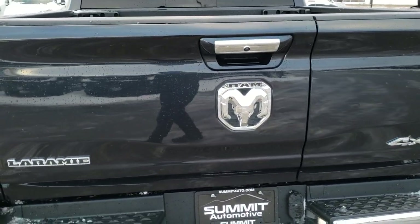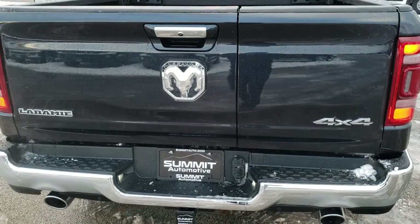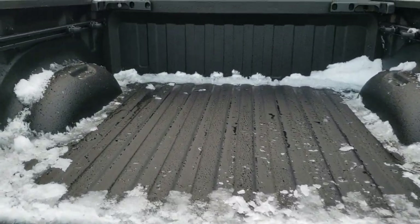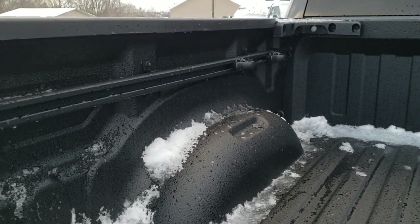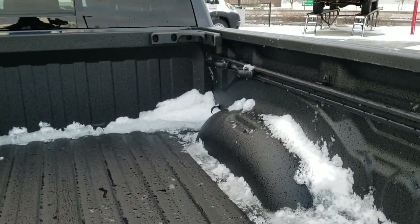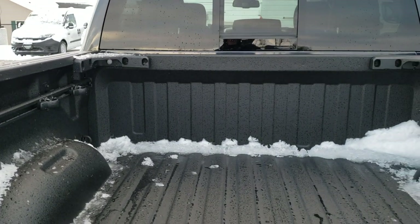The dual rear exhaust and that multifunction tailgate. The key fob allows the tailgate to power drop down — press the button twice and it will come on down. It has the bed utility group, which gives you the spray-in bed liner, those side storage bars, the tie-down cleats, the LED bed lighting, and those corner braces on the side of the box.